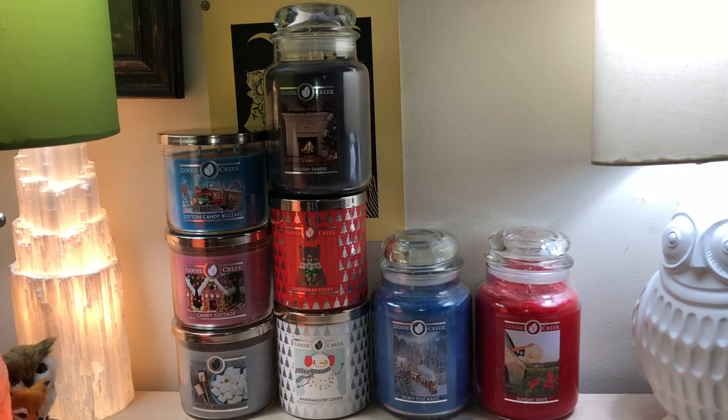Hey everybody! So today I'm coming at you with a little mini Goose Creek haul. This was when they had their buy two get two free, and there were a few that came back in stock that I wanted to grab before they left.